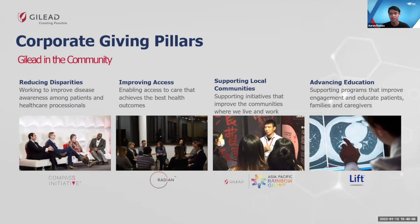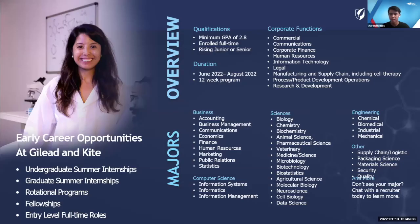In addition to all these therapies, Gilead also has a big emphasis on giving back to the community. This slide gives a snapshot of Gilead's corporate social responsibility initiatives and programs across therapeutic areas, aimed at reducing disparities, improving access, supporting local communities, and advancing education. That basically wraps up our section on Gilead and Kite info — hopefully it gave you a good picture of who we are and what we do.